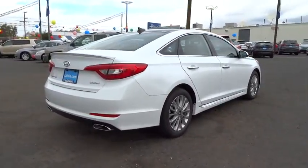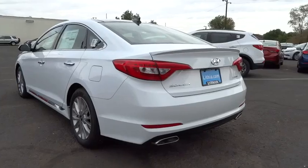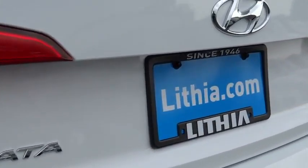Don't forget the exterior corrosion protection — a 14-step roto dip system that provides unmatched protection for your Sonata, and is priced below $35,000. This vehicle has less than 100 miles.